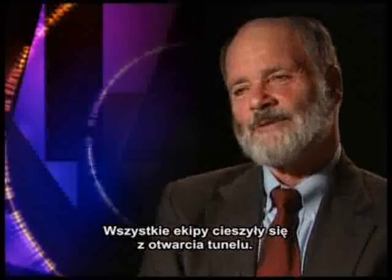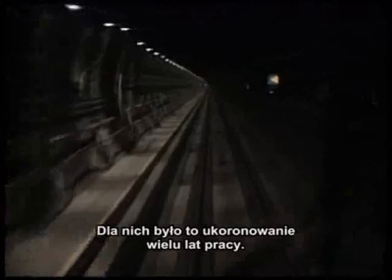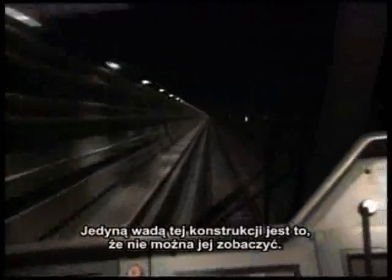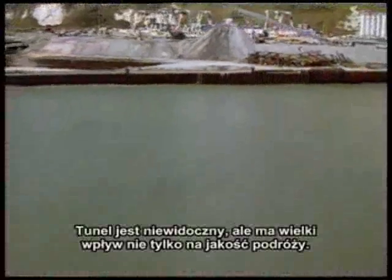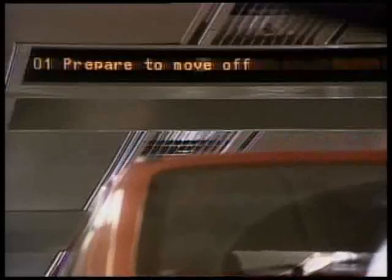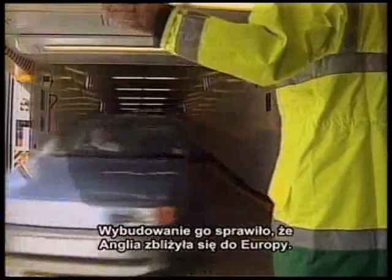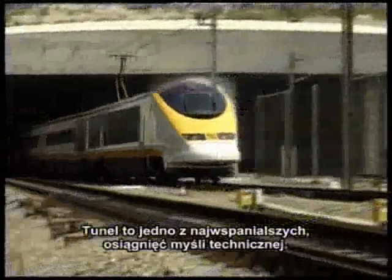The French were very, very happy when the tunnel opened. To them, it's a great public work. The only reservation they ever had about it was the fact that it was a tunnel and you couldn't see it. It's hidden beneath the channel, but its impact is visible to all. Britain is much more strongly linked to the fate of Europe now. The tunnel is one of the great projects of our time, or perhaps any other time.